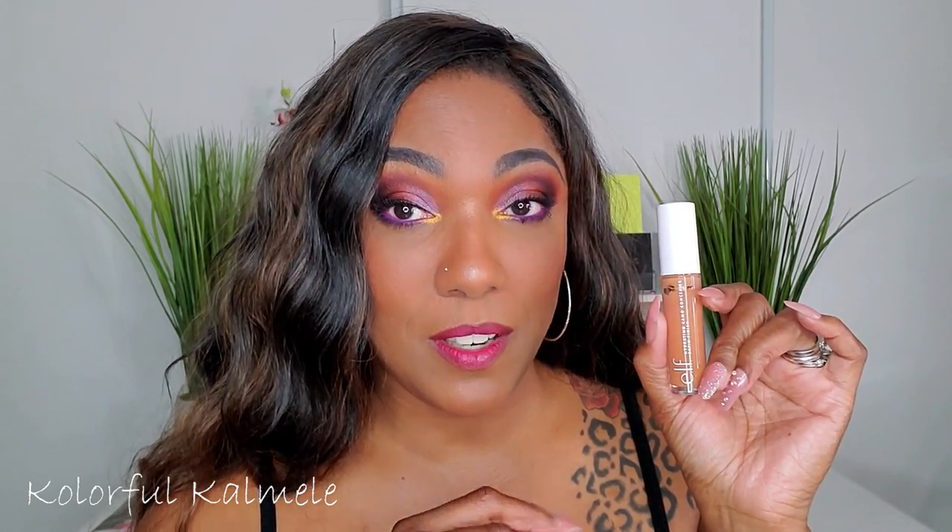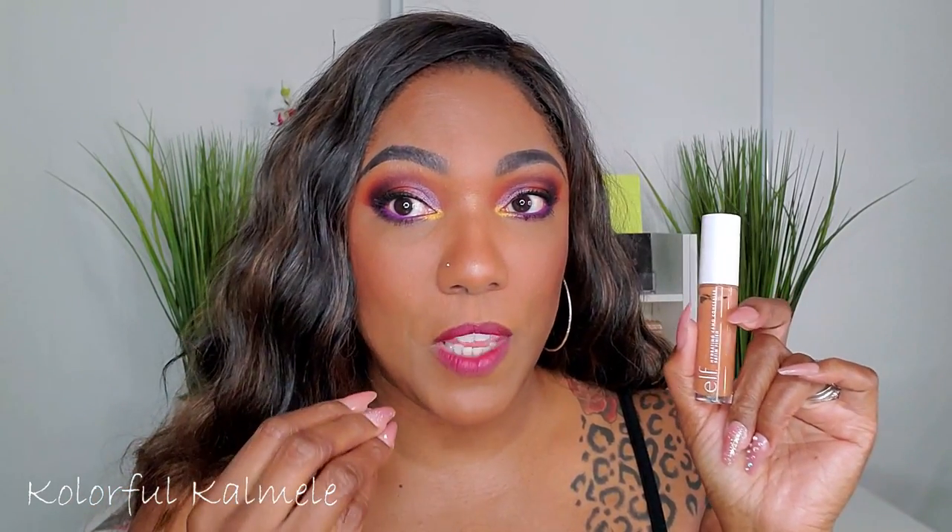Lastly for concealers, the ELF Hydrating Camo concealer — this one has a satin finish and I might have just purchased it recently and thrown it in. I like the original ELF Camo for serious matte coverage, but I like this one too because every now and then I want a nice light dewy finish. I'm wearing it under my eyes today and I really really like it. It's staying.